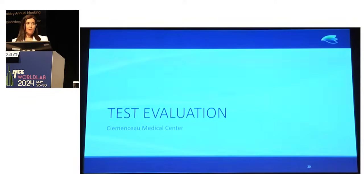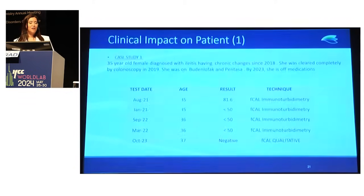Test evaluation covers what had a positive impact on patients and on our lab operations. At the end of the day, we need to survive as a lab, but we will never forget that we always work for the best quality of care for our patients. I chose two case studies that show patients were loyal and our physicians were confident in our results.